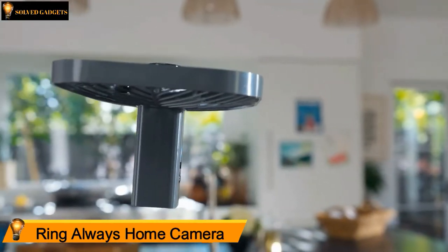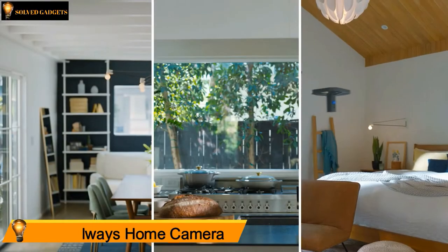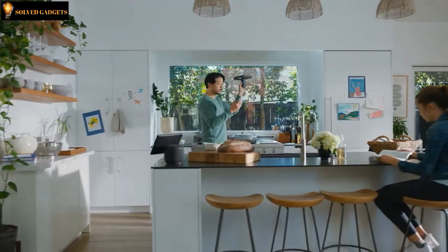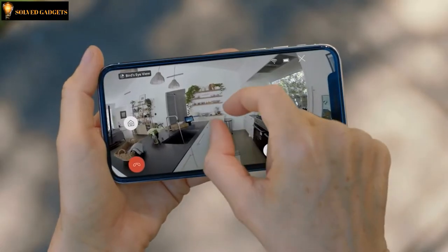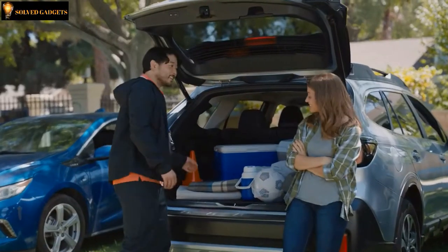Introducing Ring Always Home Cam — it's a camera that flies. A camera that can see every angle in your home without having a camera in every room, and smart enough so that you can teach it where to go. With the push of a button, it wakes up and goes here, and there, or wherever you choose.